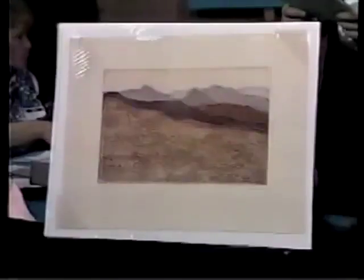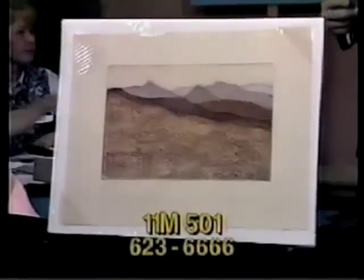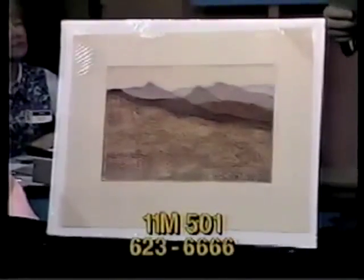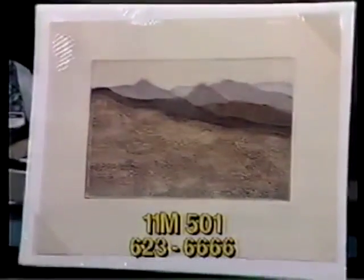Moving on to number 11M501 — an embossed print. It's a unique landscape in shades of purple and sienna. Bowden is the artist and donor of this embossed print titled Mission Mountains, which creates a variety of fabric textures. This is number 41 from a series of 100 prints. Specifications are 16 by 24 inches, shrink-wrapped. Item 11M501 by Bowden is valued at $150 — an acquisition to be proud of.